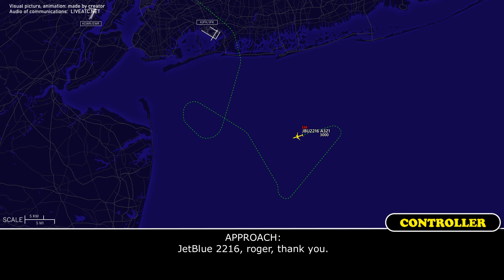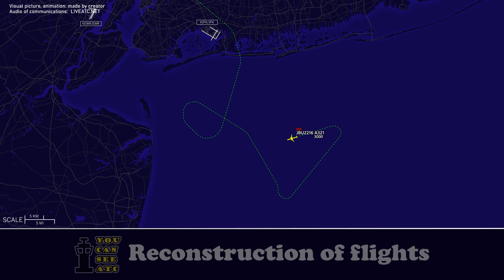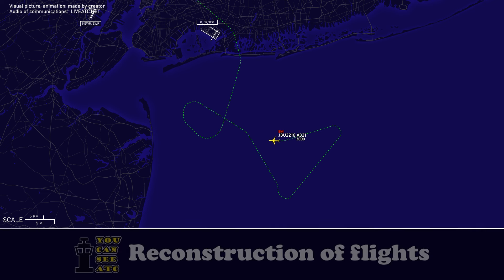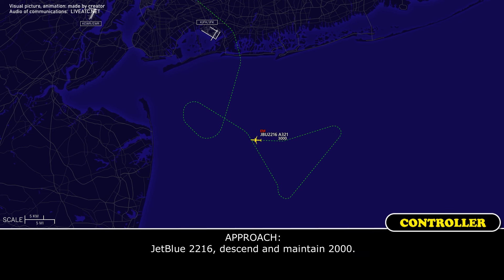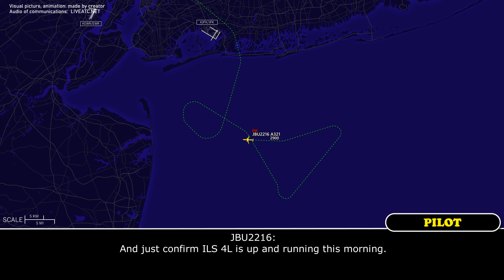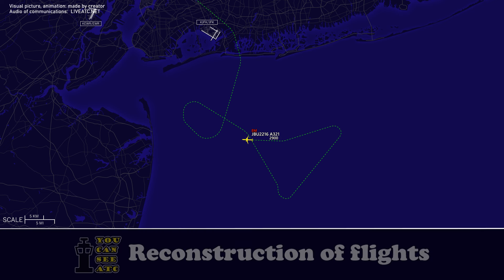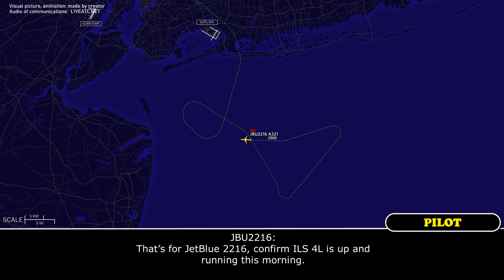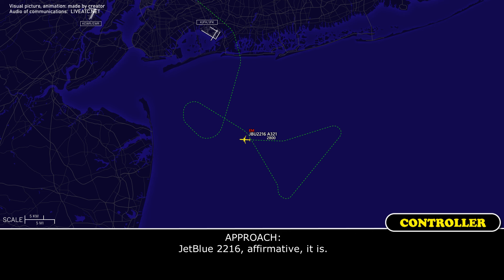JetBlue 2216, roger, thank you. JetBlue 2216, turn right heading 290. Right turn 290, JetBlue 2216. JetBlue 2216, descend and maintain 2000. Descend and maintain 2000, JetBlue 2216. Confirm ILS 4 Left is up and running this morning. JetBlue 2216, affirmative it is. Thank you.